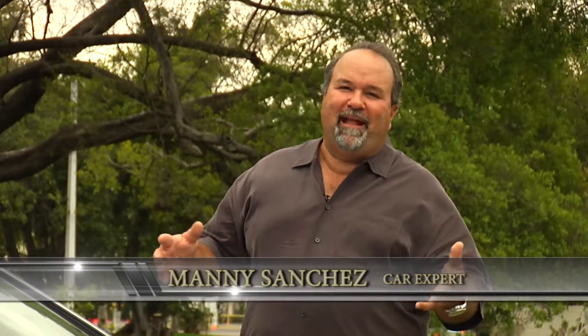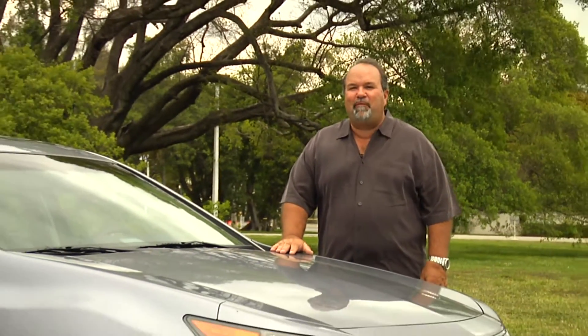Hi guys, it's Manny Sanchez. Today, it's a beautiful day that's turned a little grey. We got a nice little beautiful grey Acura TL here, 2012 model.